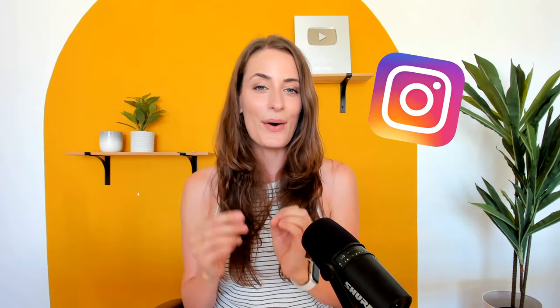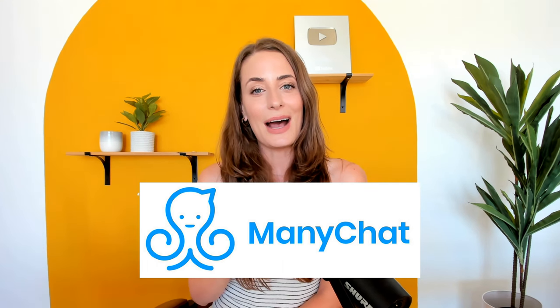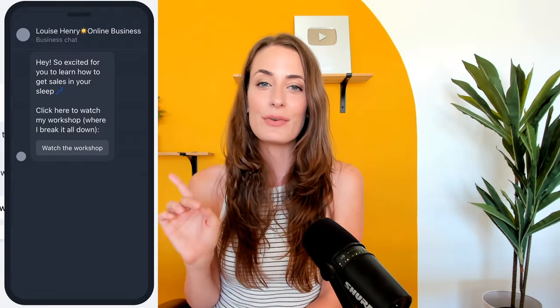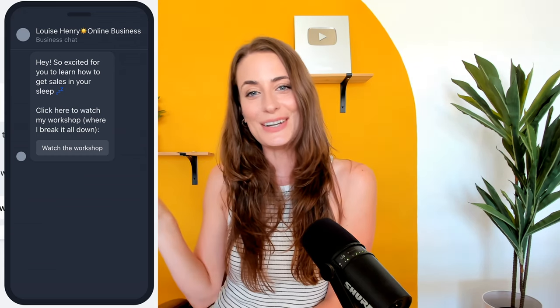Once you have that sales funnel set up, your job is now to send people to it. One way that I'm doing this is by showing up on Instagram, and that brings us to the second automation tool, which is ManyChat. Once you have this tool set up, you're going to post your reels, and if someone comments a specific word, this tool is going to automatically send them a DM from you with the link to enter your sales funnel.